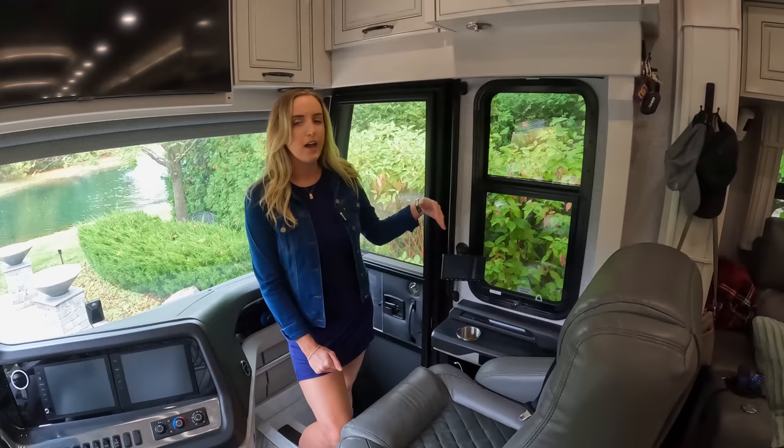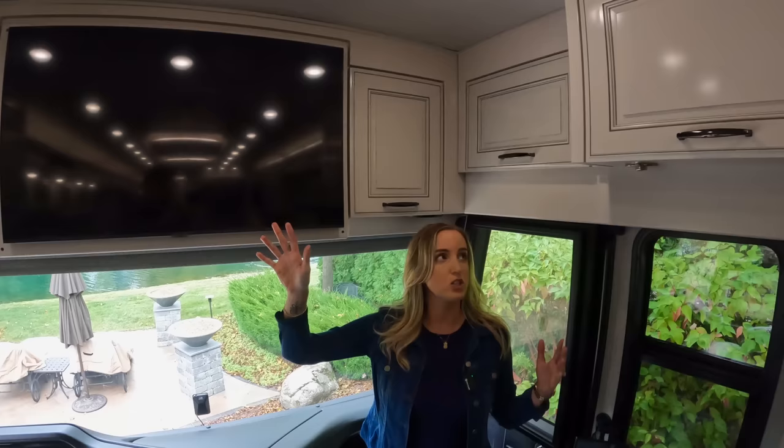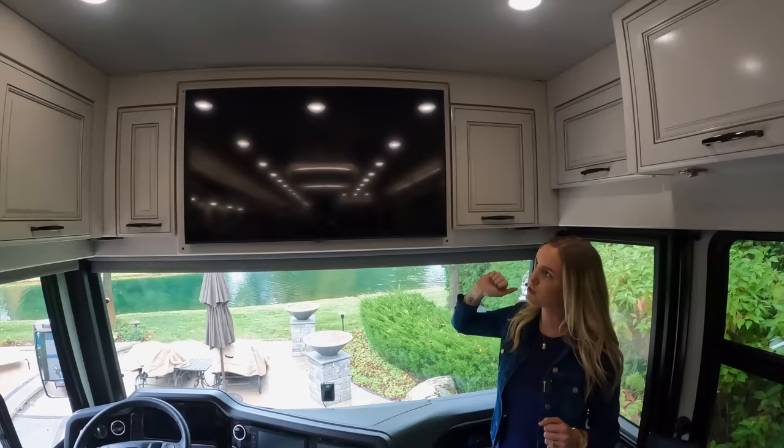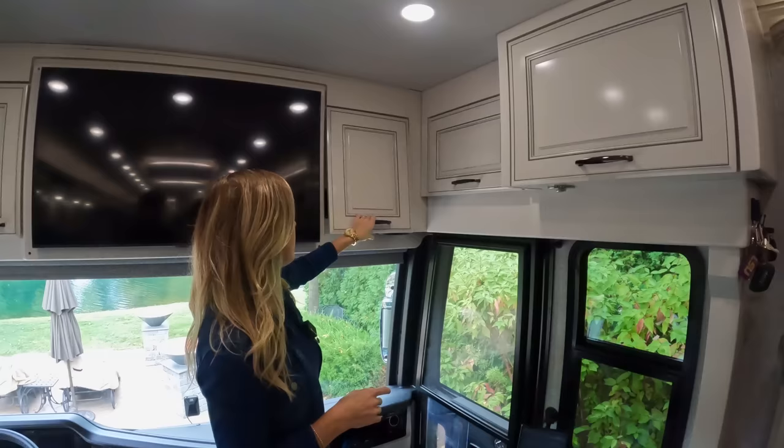The navigation screen also shows things like the cameras. We've got a small compartment over here and a bunch of cabinets above with additional storage space. There's also a TV — I think it's about 32 or 40 inches, so it's a pretty good size. In these cabinets we've got some of our slide-out mechanisms, our internet storage, and other electronics and components for the coach.